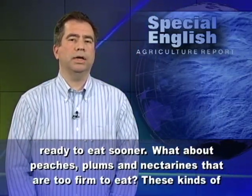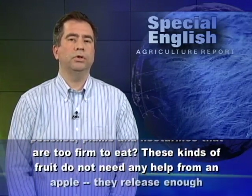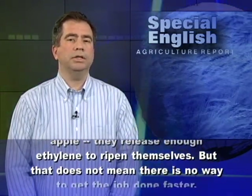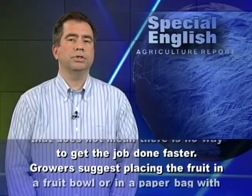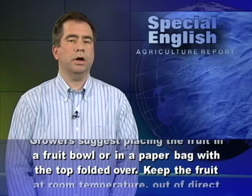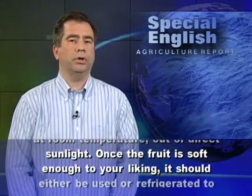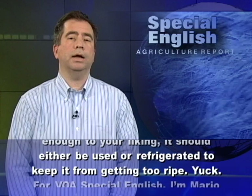What about peaches, plums, and nectarines that are too firm to eat? These kinds of fruit do not need any help from an apple — they release enough ethylene to ripen themselves. But that does not mean there is no way to get the job done faster. Growers suggest placing the fruit in a fruit bowl or in a paper bag with the top folded over. Keep the fruit at room temperature out of direct sunlight. Once the fruit is soft enough to your liking, it should be either used or refrigerated to keep it from getting too ripe.